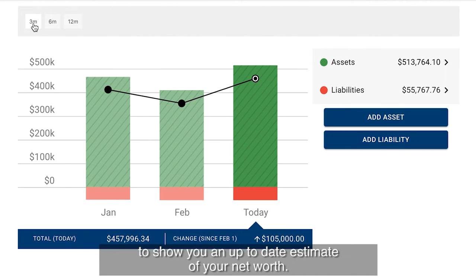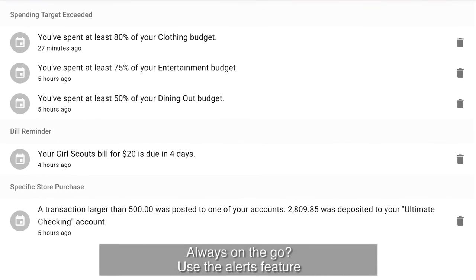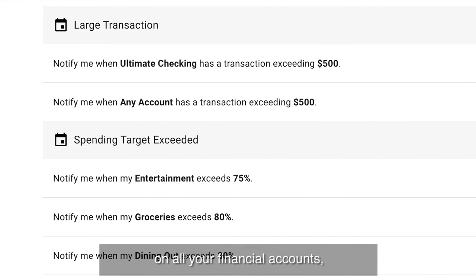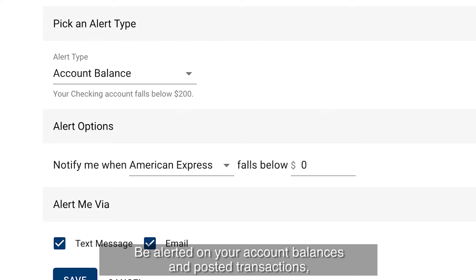Quickly add up all of your assets and debts to show you an up-to-date estimate of your net worth. Always on the go, use the alerts feature for extra security and fraud prevention on all your financial accounts, even accounts from other institutions.